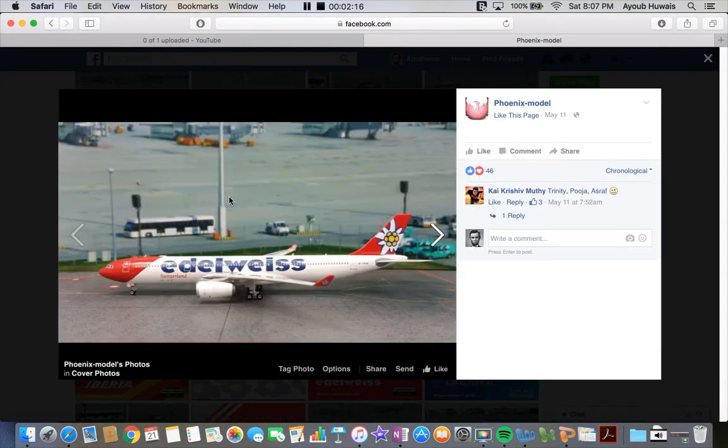Next up we have the Idlewild A330-300. I believe this is 1:400 scale — it looks amazing. I won't be getting it though, because the only airport that Idlewild flies to in America is Las Vegas, and that is seasonal.